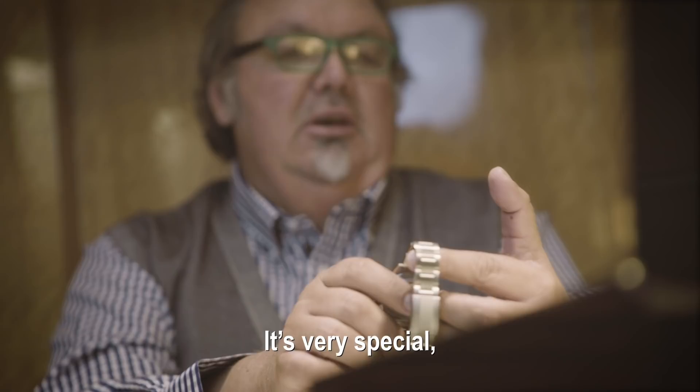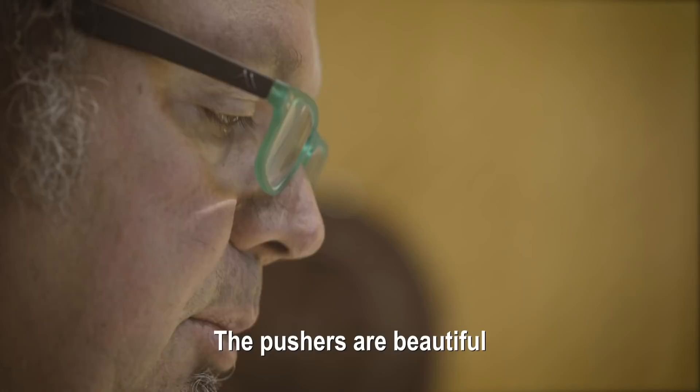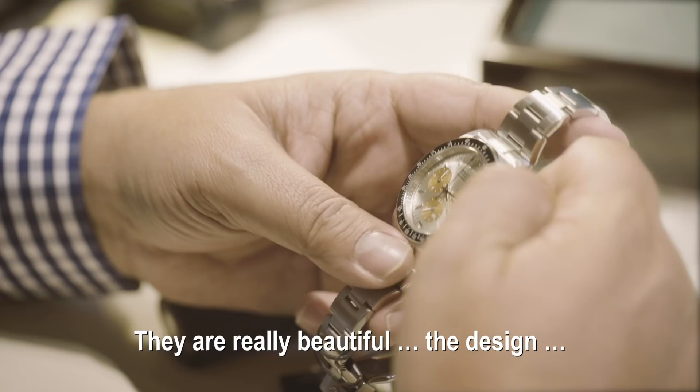Vous les délivrez comme ça, avec la loupe. Pour ça, elles sont très beaux. Elles sont vraiment presque absolument les mêmes que ceux d'origine. Elles sont vraiment très beaux, le design.